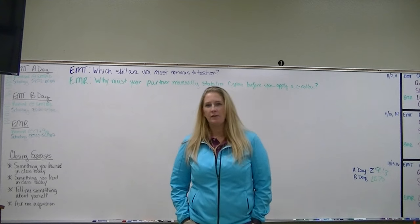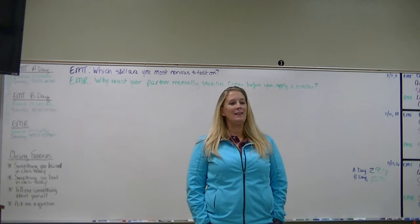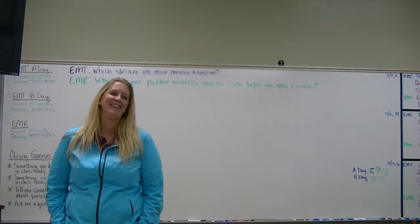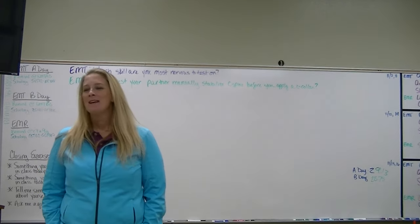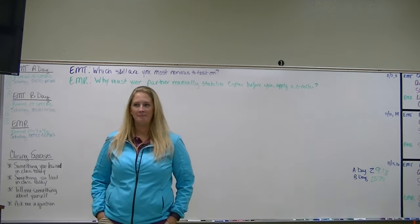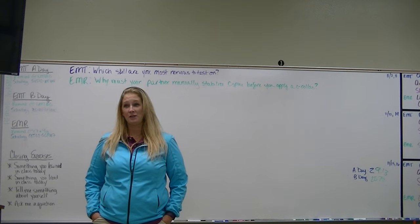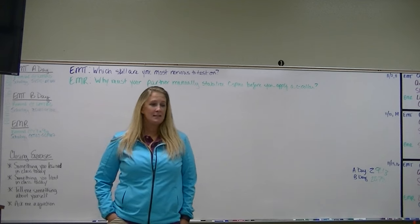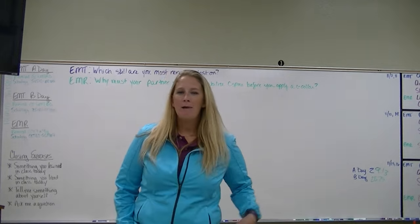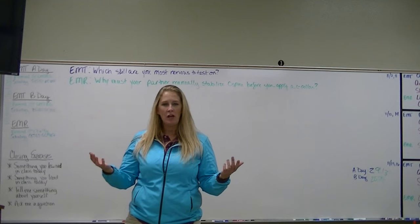I'm going to repeat a question from the previous version of this video: how much oxygen is in the air that you inhale? About 21.5%. So how much oxygen is in the air that you exhale? One student guessed 5%, another guessed 12. It's actually between 16 and 17%. So the amount of oxygen your body picks up isn't a huge change.